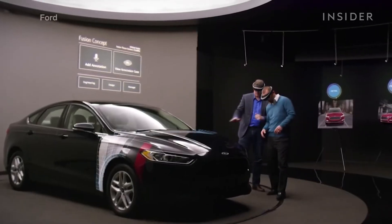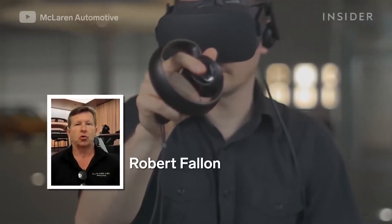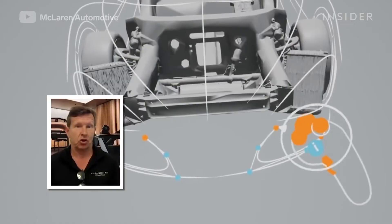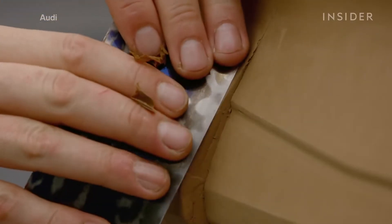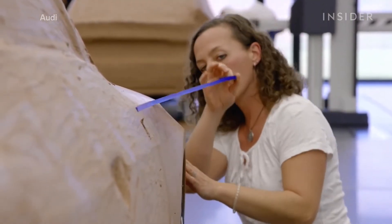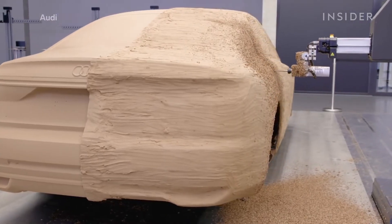But in the 21st century, the age of all things digital, why is clay modeling still worth it? As much as you can do on a screen — digitally, mathematically — it's still, in essence, a 2D image. So at some point in the process, very early on, we need a 3D image that we can see, we can touch, and we can evaluate proportion. It's very difficult to evaluate proportions of a car on a screen. And with a 3D model, you can't lie, there's no cheating — it is what it is.